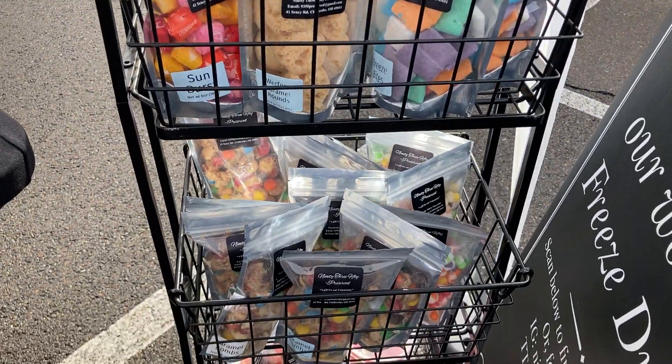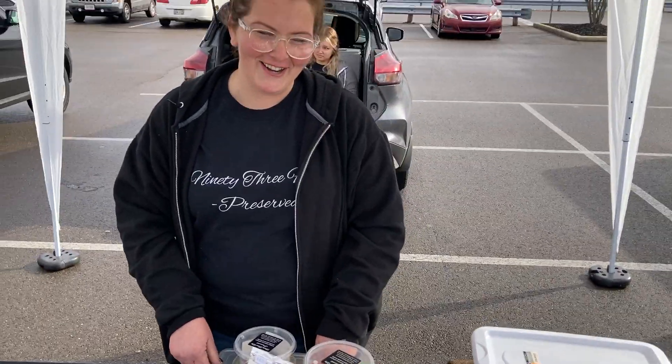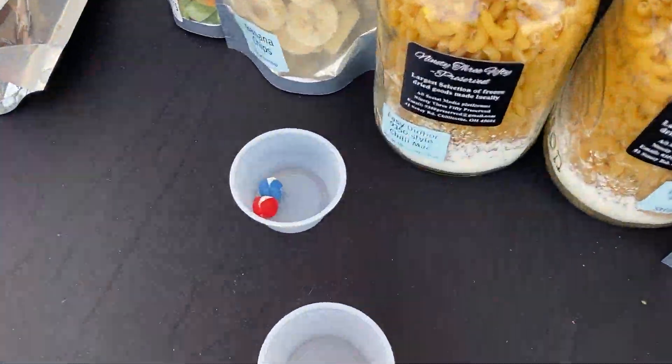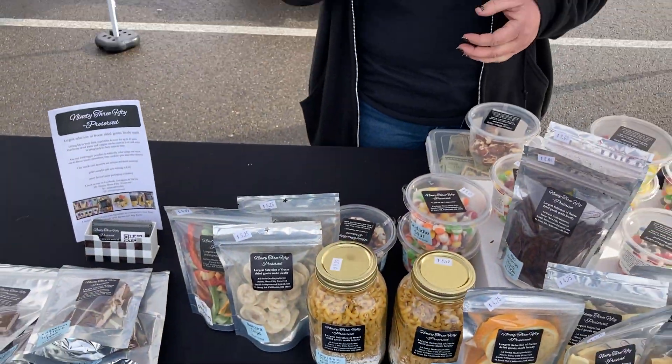Your freeze-dried Skittles are an interesting texture — they're crispy. We call them Skedaddles. Freeze-drying the candy changes the texture and intensifies the flavor. And they freeze open — they kind of pop.